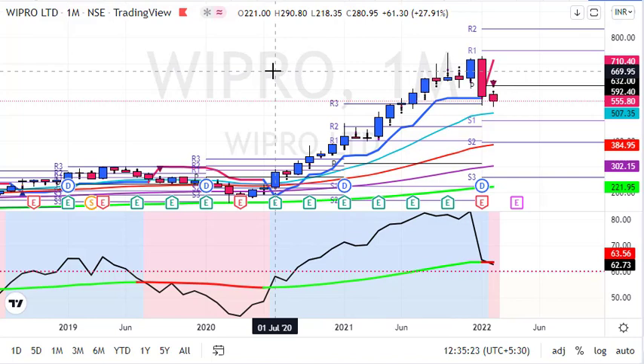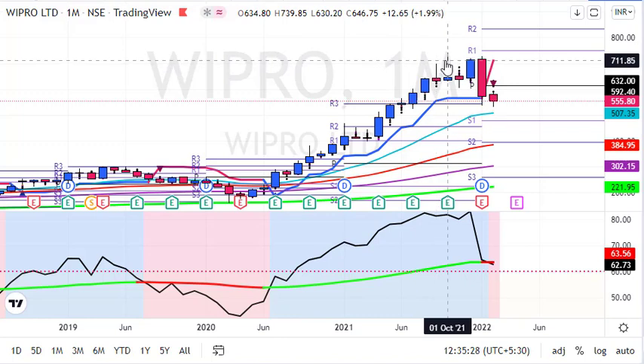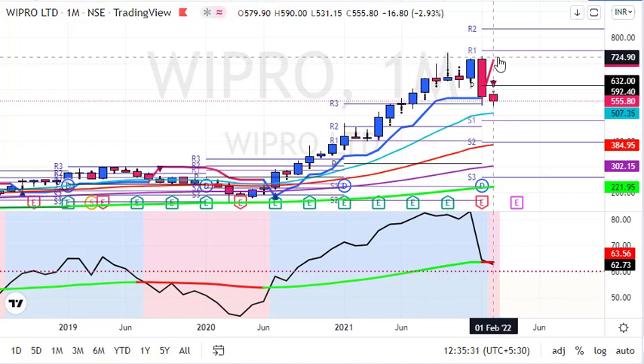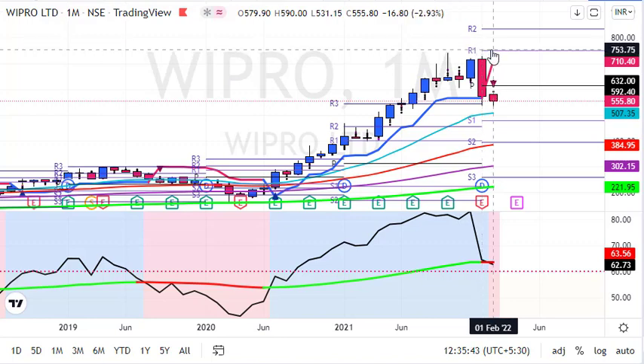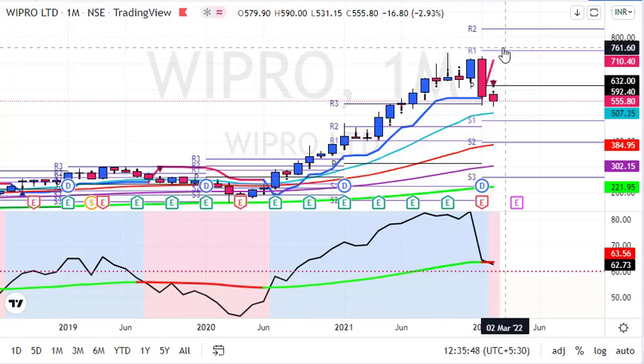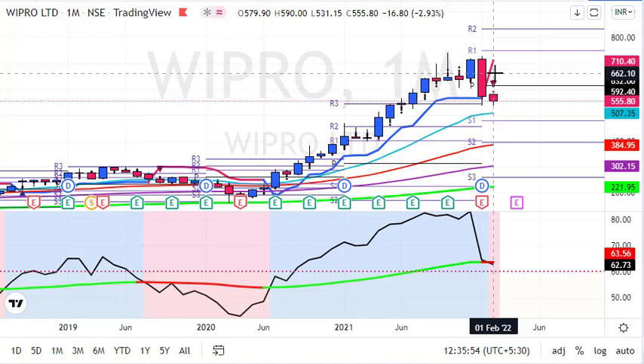We saw a breakdown below supertrend, which gave a signal around 218 to 220 rupees. We saw a high around 700 and now from higher levels we saw sharp profit booking. In January we saw almost a 20% drop in stock price — almost 143 rupees loss. This month we are already trading 3% down, almost 17 rupees down. There is a higher possibility of a downside move, though the signal might also get rejected. If you have a position bought at lower levels, please keep a strict stop loss or book some profit.